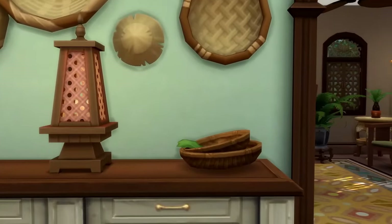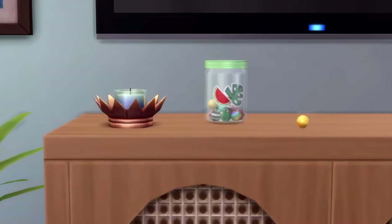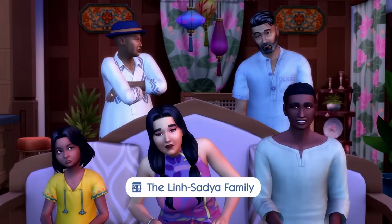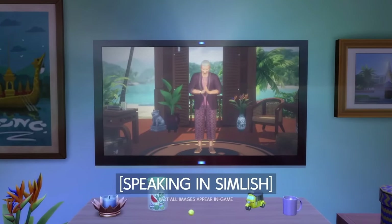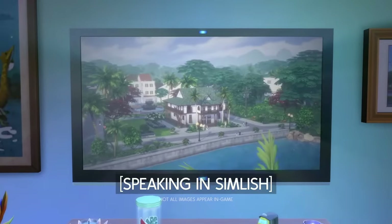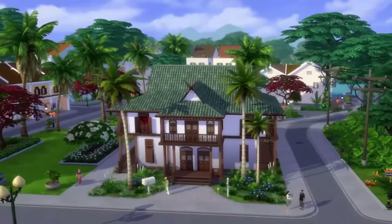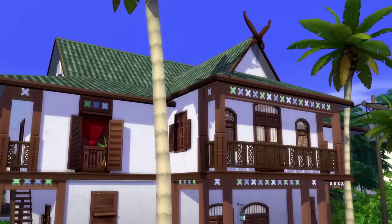Hi everyone, it's Fantasia. Welcome back to another Sims 4 discussion video. This one is going to be about the fact that people are still having so many bugs and glitches. I get so many comments about it. For me, it's gotten better — I definitely still experience some things, but the game is a lot more playable for me now. However, that is not the case for a lot of simmers.